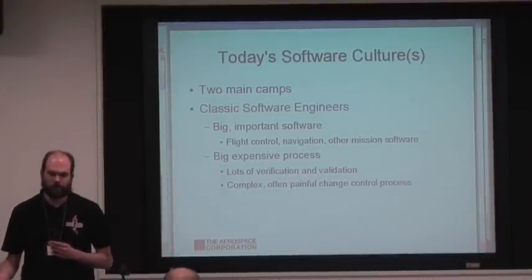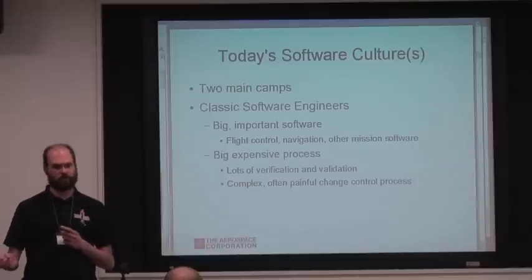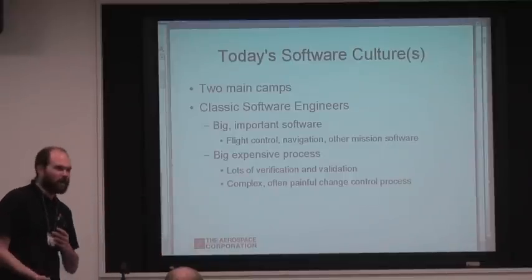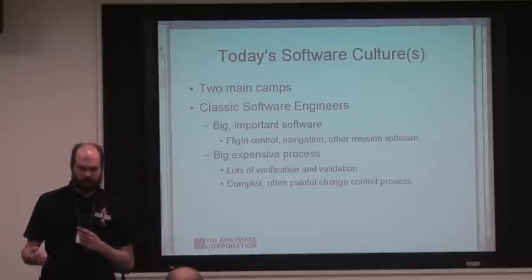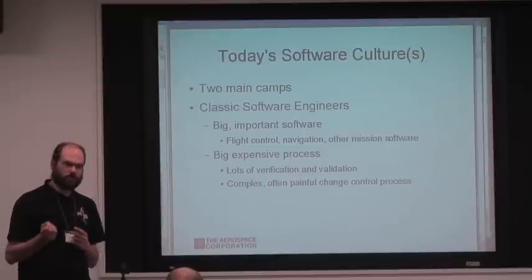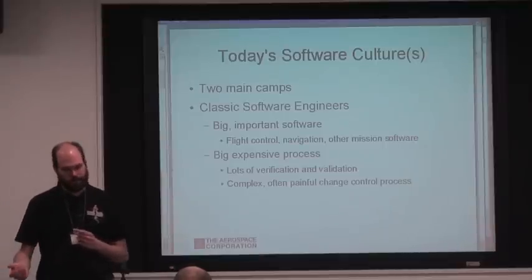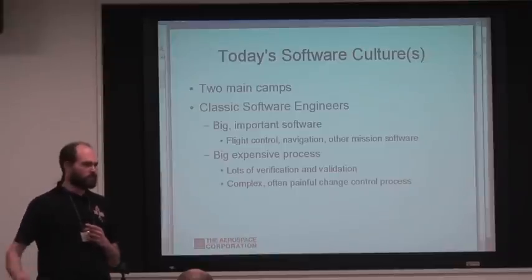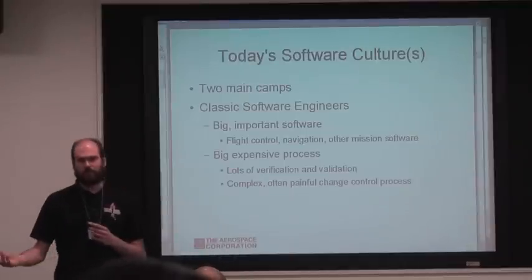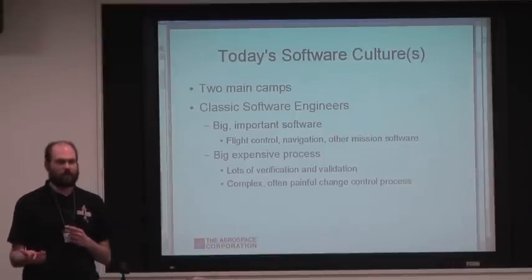At the company we have two main camps of software development. There's classic software engineers — people who ensure that satellites get the right software. If you screw it up and you blue screen, it's over, and that might be a billion dollars down the drain. They do big, expensive software with processes that are known to work and are reliable, but they're big and expensive in terms of time commitment and overall cost. There are lots of verification and validation steps and really difficult change control processes.